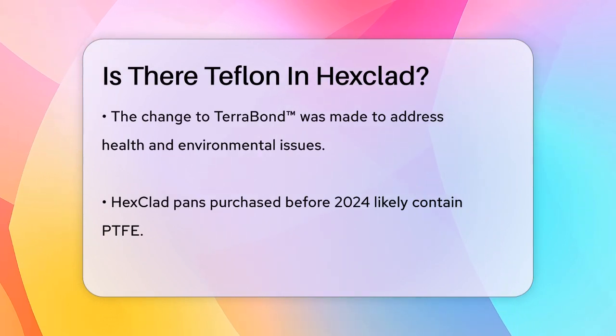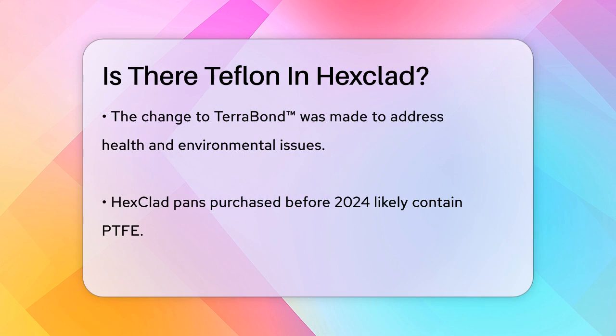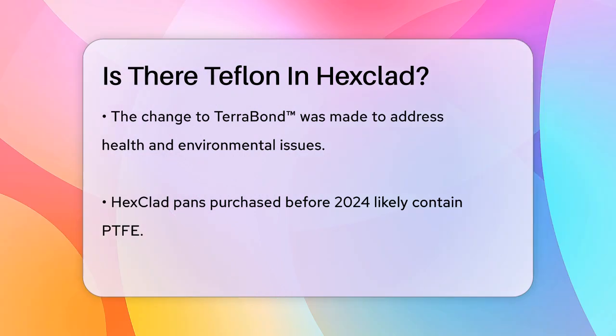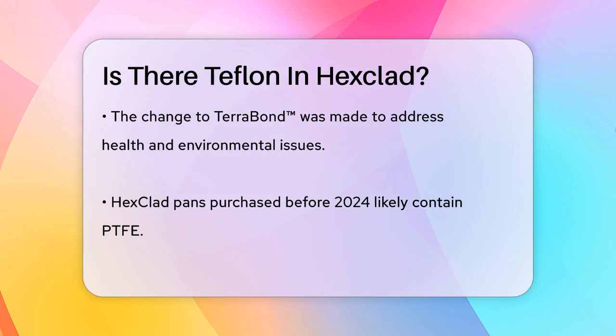So, if you purchased a Hexclad pan before 2024, it likely contains PTFE. But if you bought one after this change, your pan will have the new ceramic nonstick coating. To be sure, you can check the FAQs on the Hexclad website or contact the company directly with your proof of purchase.